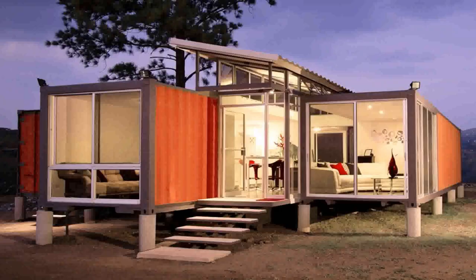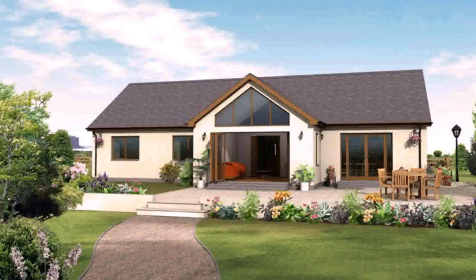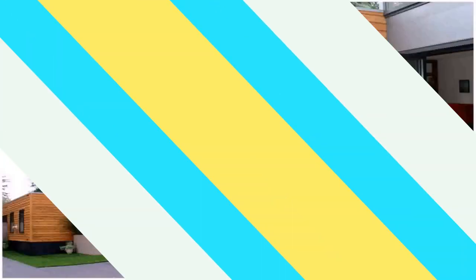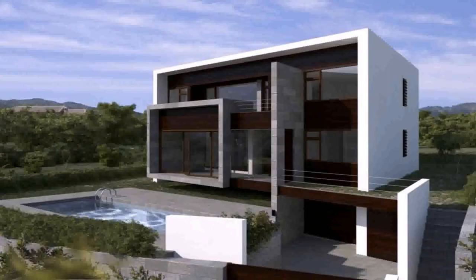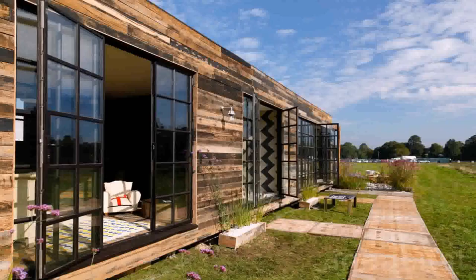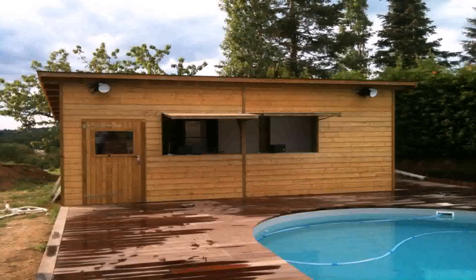Tiny homes, container houses, and kit homes are considerably cheaper as well. Quicker construction process. It can take seven months to well over a year to build a stick-built home, but the process is generally much quicker with prefab structures. Construction as a whole is a major advantage considering materials don't sit out in the rain and there's no waste from the job.